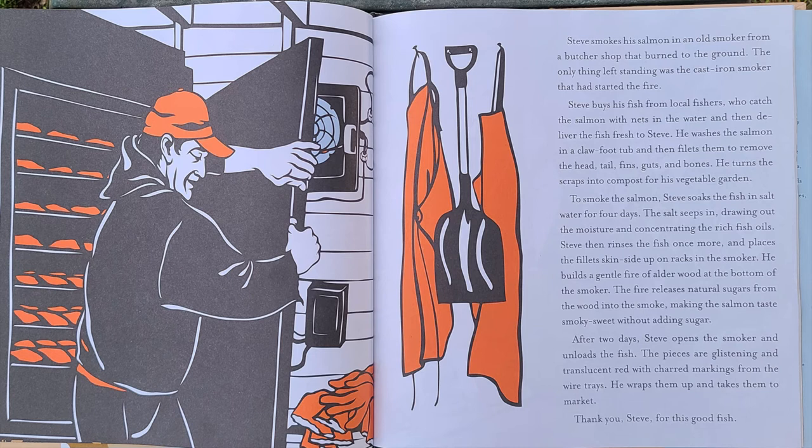After two days, Steve opens the smoker and unloads the fish. The pieces are glistening and translucent red with charred markings from the wire trays. He wraps them up and takes them to market. Thank you, Steve, for this good fish.